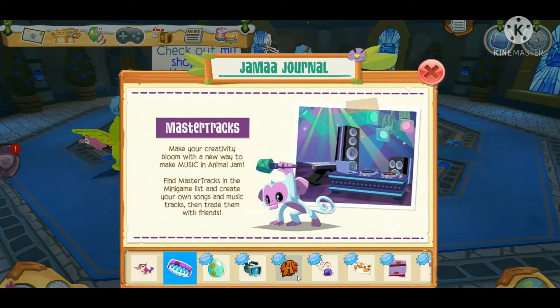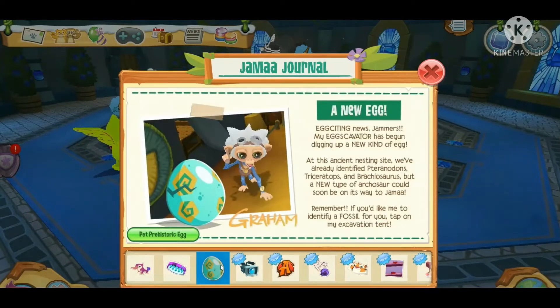Let's look at the Jama Journal. Next we have Master Tracks, which is a music game where you get to create your own music — we'll check that out later in the video. After that, there's a brand new egg that looks super neat. I'm really excited to hatch one, but I don't want to waste any more sapphires right now, though maybe in a later video. Hopefully there's a gold version of this egg!